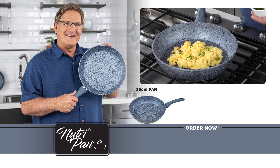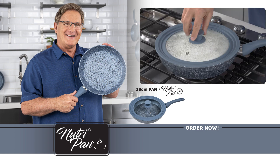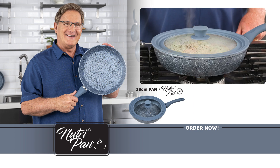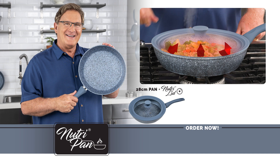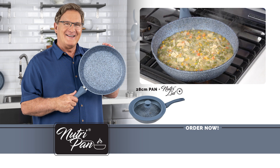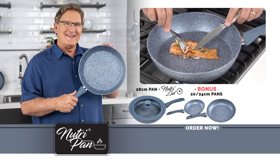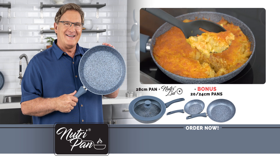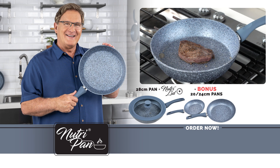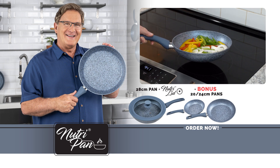Buy now to also receive the universal NutriLid, crafted from platinum-grade BPA and lead-free silicone, leveraging your cooking experience with the power of steam. The transparent tempered glass top allows you to keep the flavors inside while checking in on your food as you're cooking it. If you order now, you won't just receive our 28-centimeter NutriPan and the universal NutriLid — we'll also send you our 20-centimeter and 24-centimeter NutriPan as a free bonus, bringing even more versatility to your kitchen. Get the revolutionary NutriPan cookware system for the price listed on your screen. Give yourself the gift of a perfect meal for your family every time.